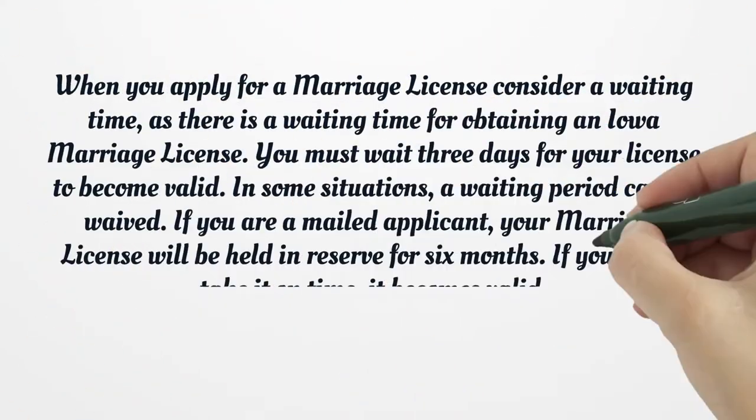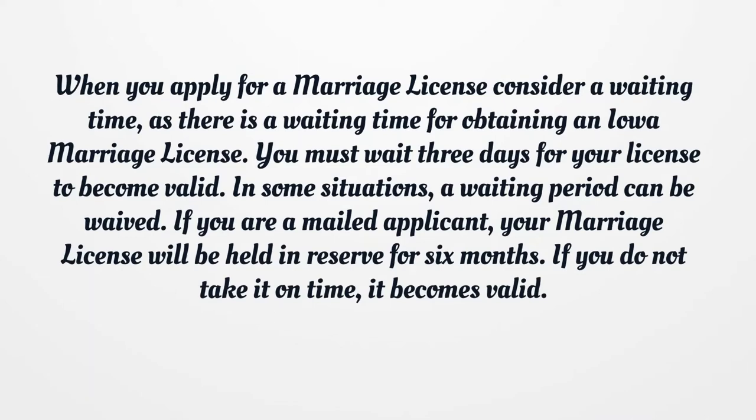When you apply for a marriage license, consider the waiting time, as there is a waiting period for obtaining an Iowa marriage license. You must wait three days for your license to become valid. In some situations, a waiting period can be waived. If you are a mailed applicant, your marriage license will be held in reserve for six months. If you do not take it on time, it becomes invalid.